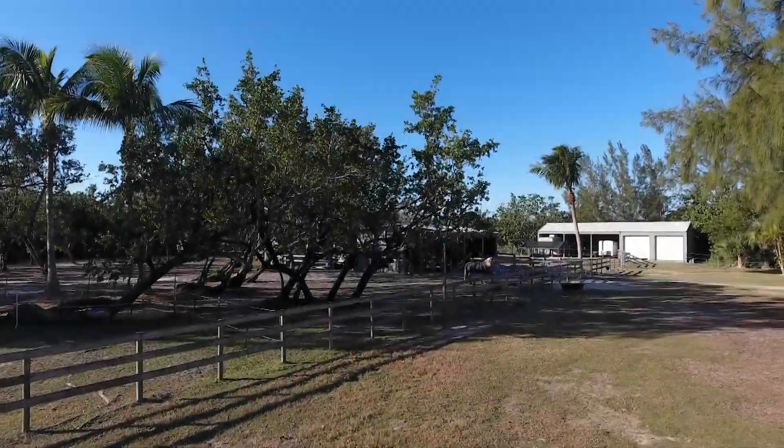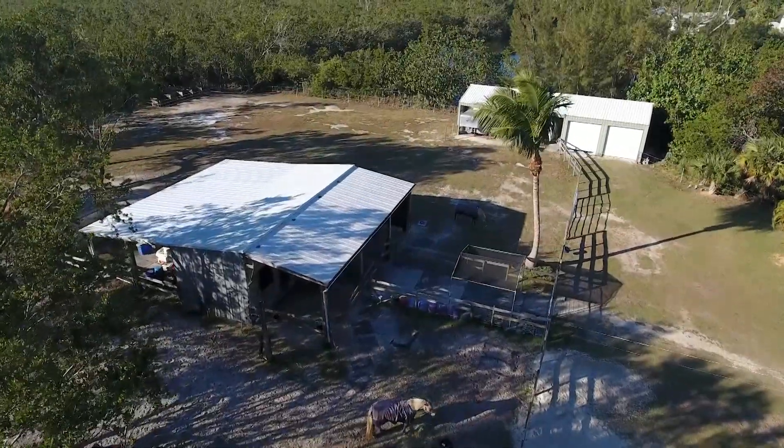This is one of the most unique properties I've seen since I've been selling real estate on the islands, and it's competitively priced at $1,899,000.